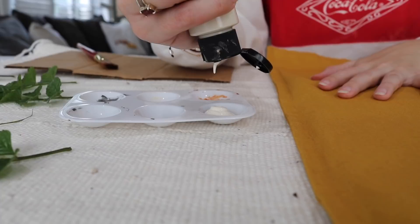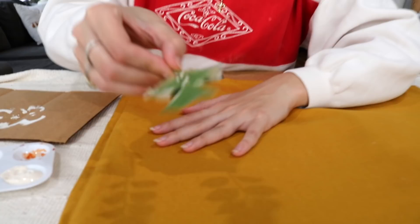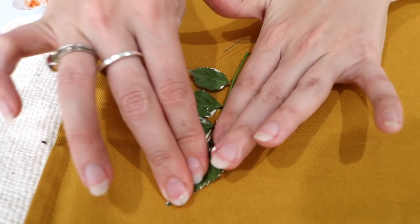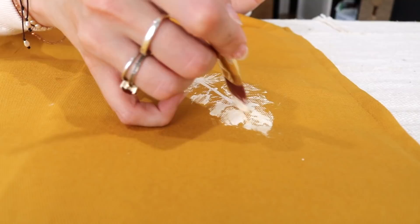What you need is fabric paint in whatever color you want your print to be. I'm using an off-white, creamy, ashy color. Paint the fabric paint onto the leaves generously — you want it to work like a stencil. Place it wherever you want it on the pillowcase, press it down firmly. Make sure you're putting a lot of paint on the leaves. If the stem isn't coming out great, just recreate the stem with a paintbrush.